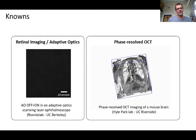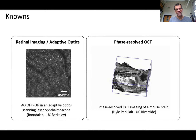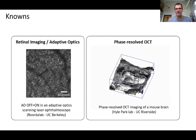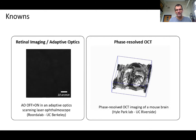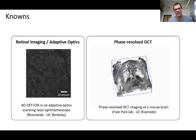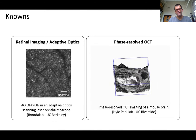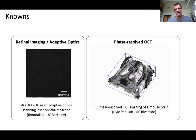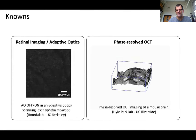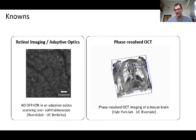Fortunately, most of the building blocks for deploying this technology in the eye are already available. On the left, it shows adaptive optics — we've been using adaptive optics for almost 25 years to resolve single cells in the human eye. Also, OCT or optical coherence tomography, which is a form of interferometry, is already hugely successful in ophthalmology. Our team member Heil Park from UC Riverside has spent most of his academic career leveraging the interferometric capabilities of OCT, as illustrated in this example on the right, where he used phase-resolved OCT to measure properties of the mouse brain.